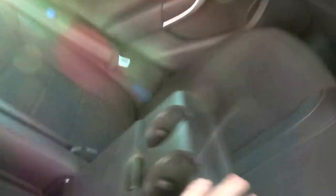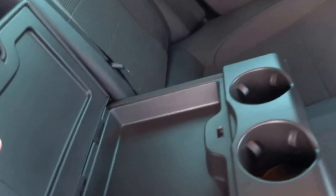So in the back of the car there's a couple of vents, a 12 volt socket in the middle there, and then you've also got a central armrest, a couple of cup holders and some storage, as well as a ski hatch.